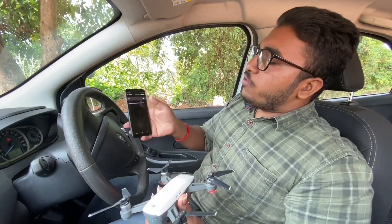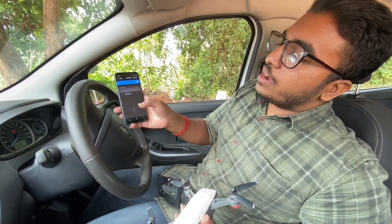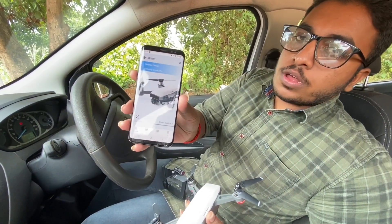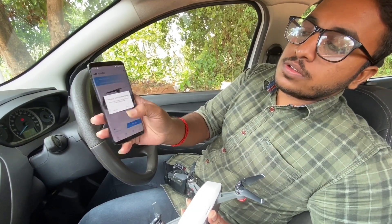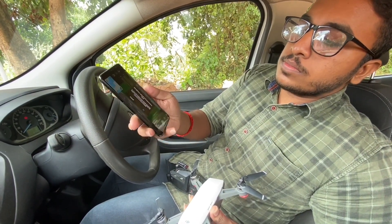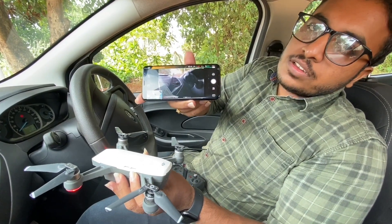Here is the Wi-Fi remote controller. I like the Spark RC, the remote controller, and the DJI Go4 app. Now, the video is transmitted from the phone — the sound of the drone will also be transmitted.